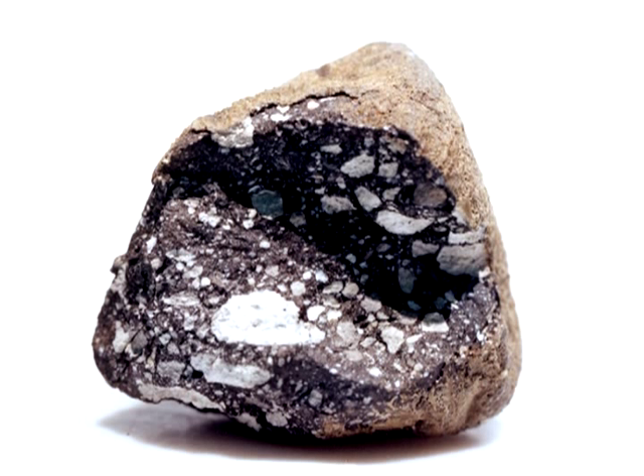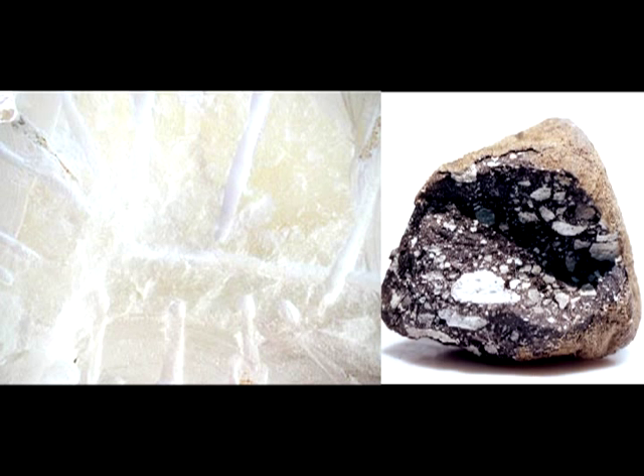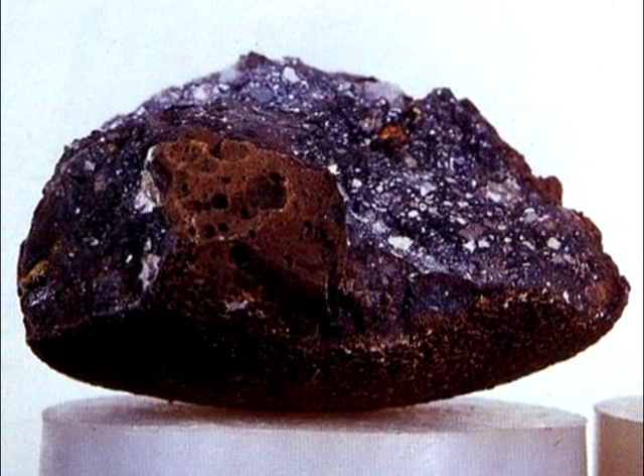Earlier in his video on moon rocks in Antarctica, Webb shows a photo of meteorite Allen Hills 81005. The brownish outer layer is the fusion crust; the darker section with white clasts shows what it looks like after the fusion crust has been chipped away — and that looks nothing like what Webb describes. He also shows a photo of Yamato 791197, also with its fusion crust mostly absent, and again I'm hard pressed to see any similarities between that and the bruised stone Webb references.